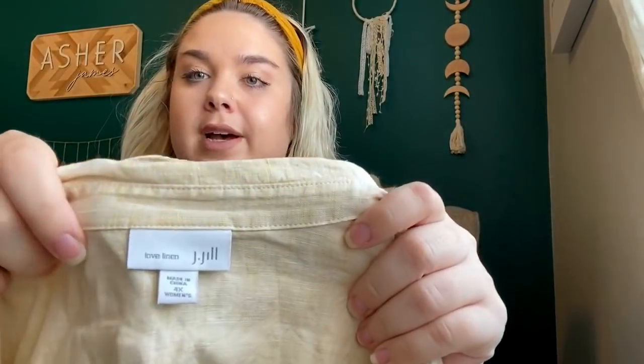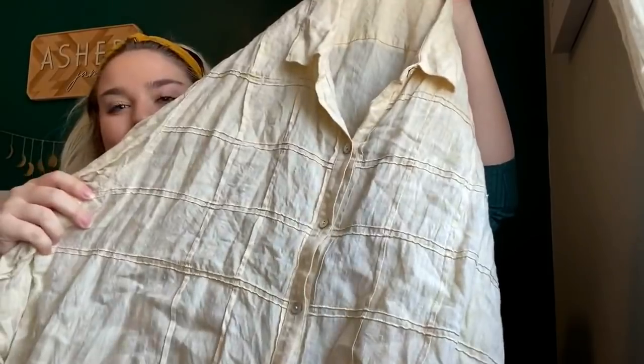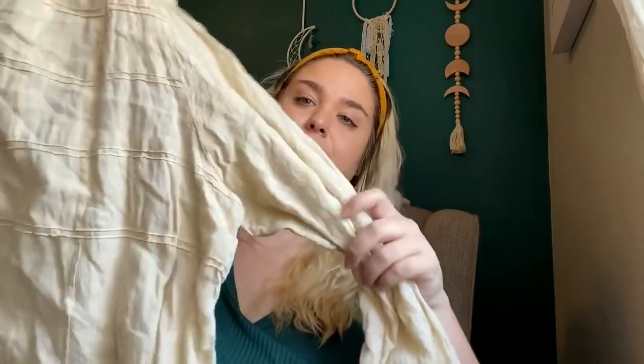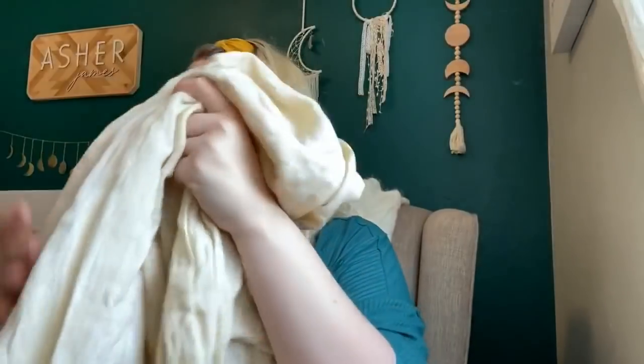I found some really great J.Jill pieces, which sell well for me on eBay and Poshmark. This is a size 4X and it's linen, which is a double good thing to look for when it comes to J.Jill. Plus size and linen — it desperately needs steaming but it's in great condition. It's a light yellow, long sleeve tunic blouse with a Goodwill tag on it. I'll most likely price this around $35 to $40.